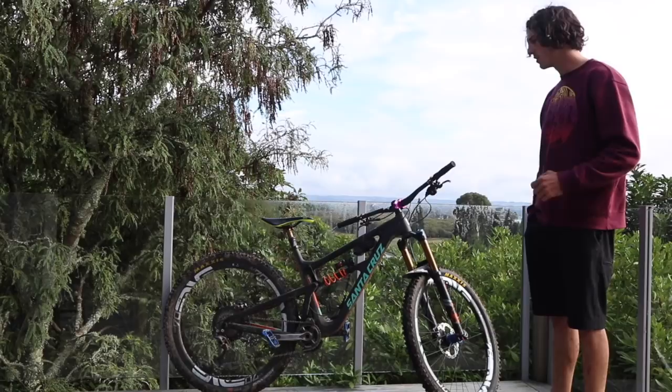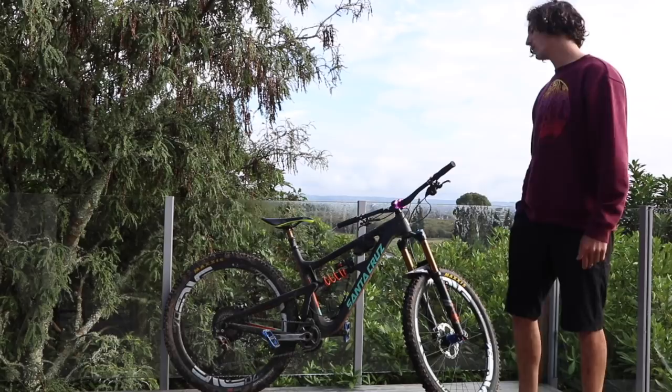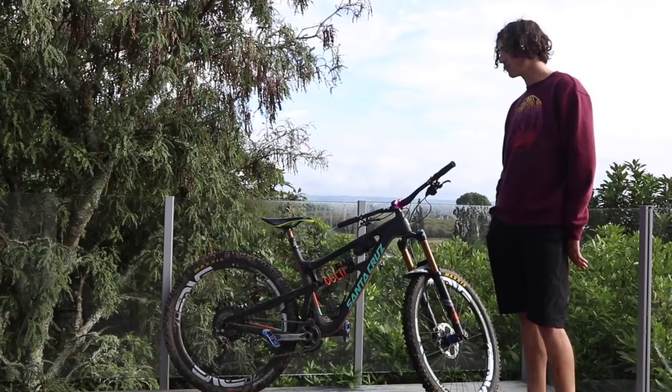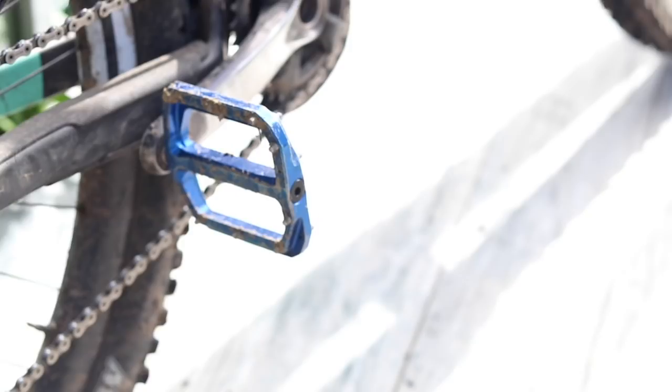Got the big XTR cassette on this bike. I'd been running a Saint setup on my Solo with only a pretty small sprocket, so I didn't really think I'd need a block that big. But pedalling big wheels up the hills gets pretty tiring, so it's nice to have that big easy gear — especially when you're on a 65k ride. I was flagging hard, so really appreciating that thing for sure.